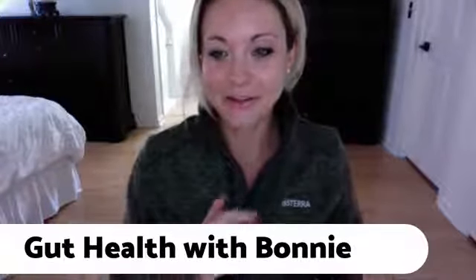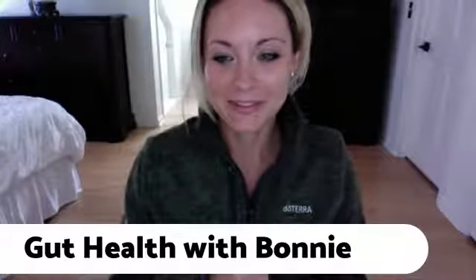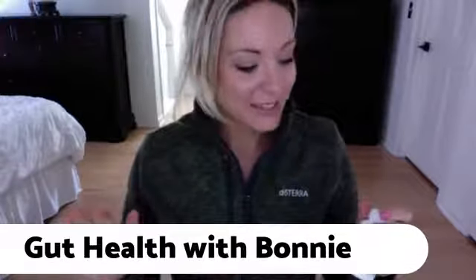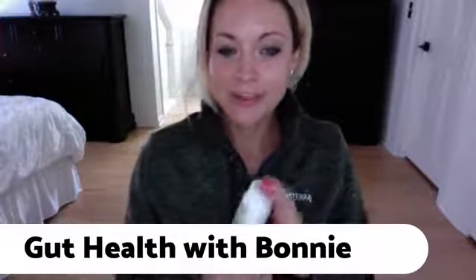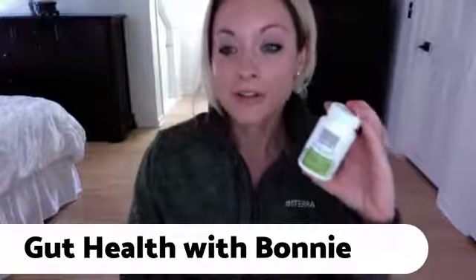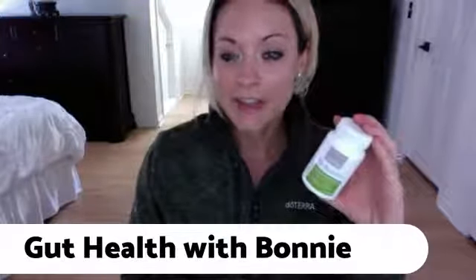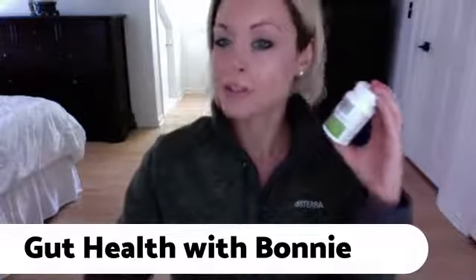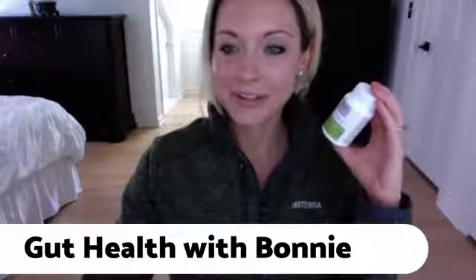When your gut is doing what it's supposed to do, your whole body will start functioning a little bit better. Tomorrow I'll be back with Terrazyme, another awesome gut health product. If you guys are not taking this, I highly suggest adding it to your nutrition routine. Talk to you guys later — bye everyone, have a great day!